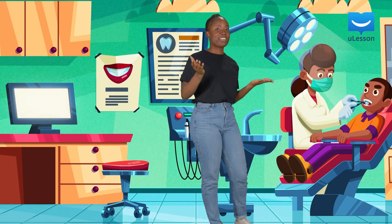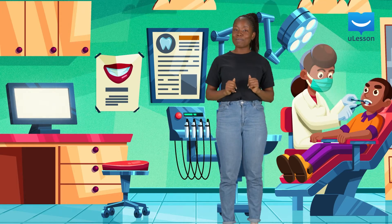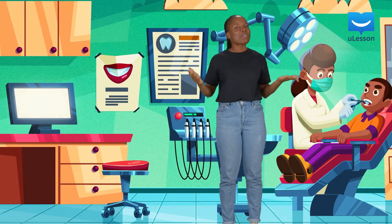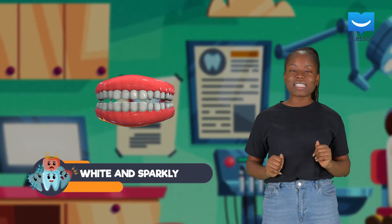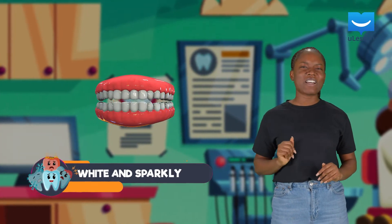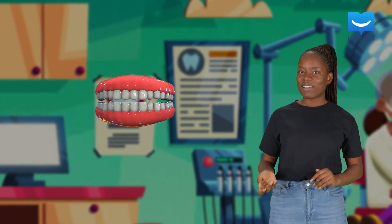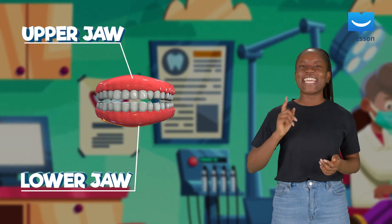Have you ever lost a tooth? Well, that's your age — you should have lost a couple while growing up. That's normal. Animals including humans have several teeth arranged in their jaws. We've got two jaws: an upper jaw and a lower jaw. Can you guess which is the lower jaw? Exactly.